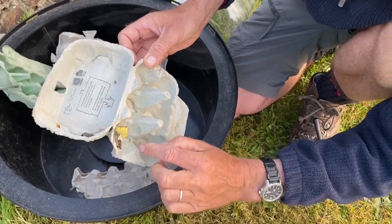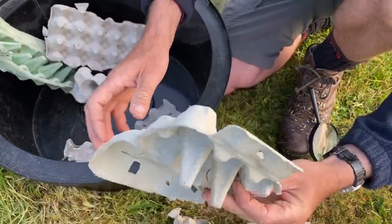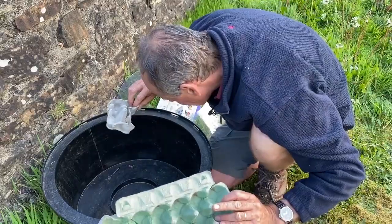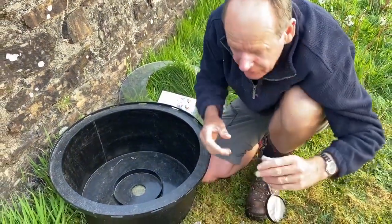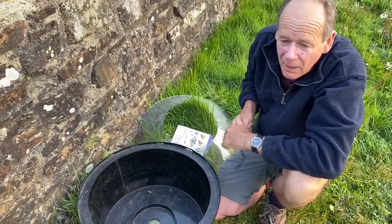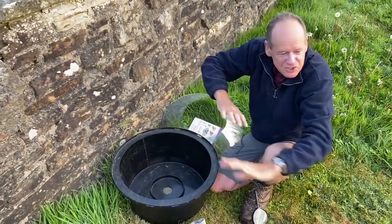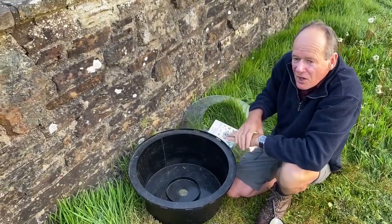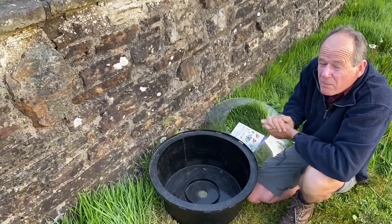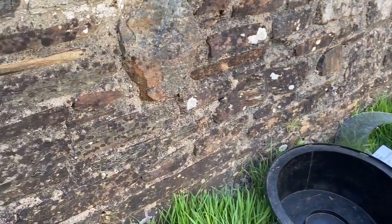A couple more muslin moths and another Hebrew character. That's pretty well all that's inside the trap. We'll make a note of what we caught and write down the numbers. Before we do that, when the moths come into the light some of them go into the trap, but others just sit around in the vegetation or find spots where they'll be camouflaged during the day — and we've got a few of those around.